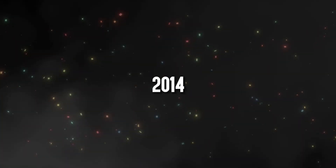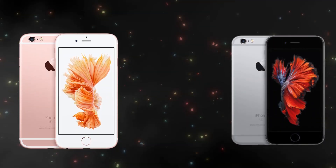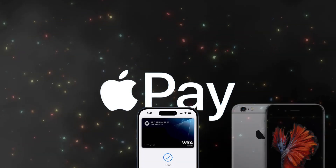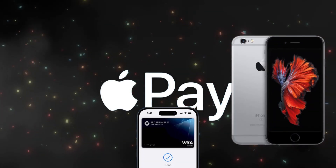In 2014, the iPhone 6 and 6 Plus were launched, sporting larger screens and NFC technology for Apple Pay. The iPhone 6 Plus model cost an extra $100.